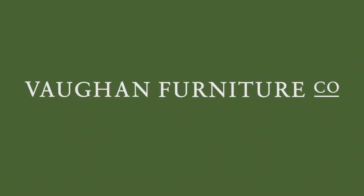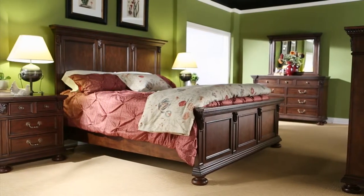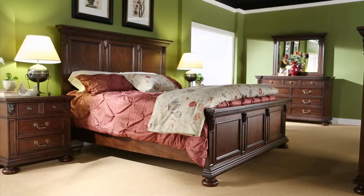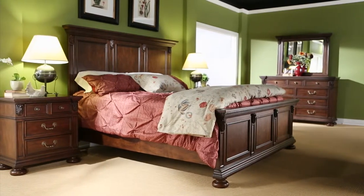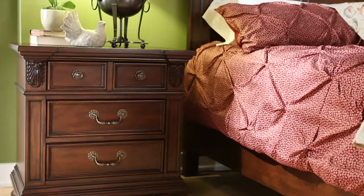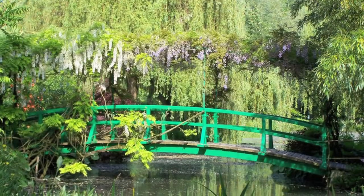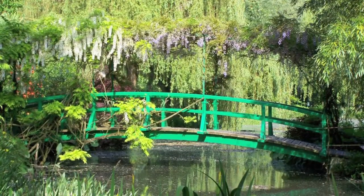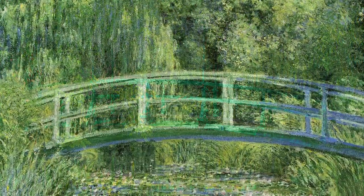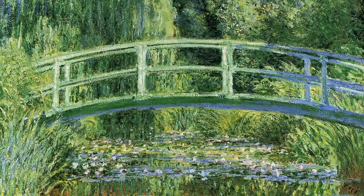Vaughan Furniture is delighted to introduce Giverny Gardens, a traditional European-inspired collection featuring heavy overlays and period hardware married with an intricately hand-distressed warm cherry finish. This elegant collection is crafted in hardwood solids and select cherry veneers. Inspired by Claude Monet and his famous estate along the Seine, the Giverny Gardens collection is reminiscent of the fine antique treasures of the period.